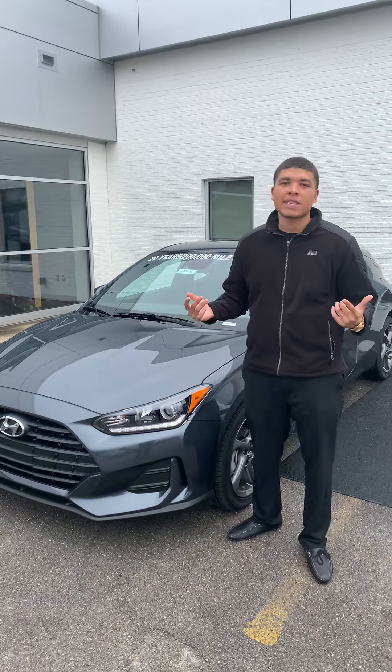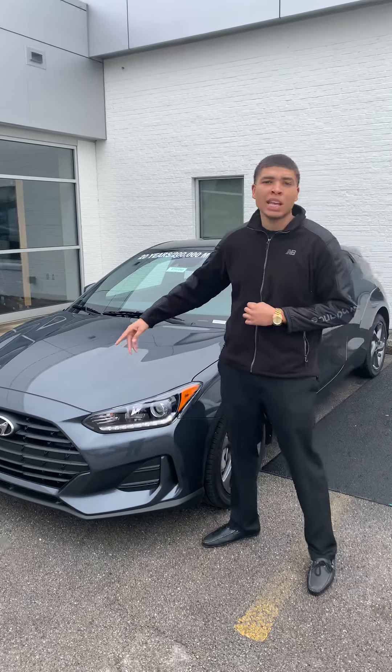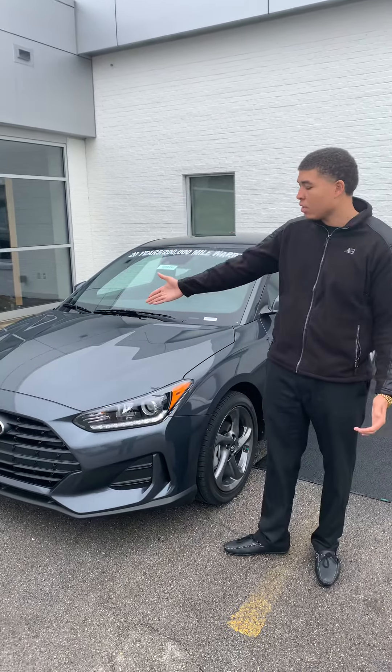Good morning, this is Ken here at Tamron Hyundai and Hoover. Thank you for inquiring on the all new 2020 Hyundai Veloster in a beautiful thunder gray color.